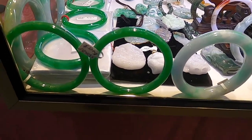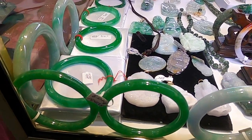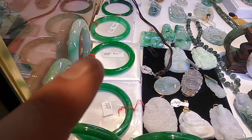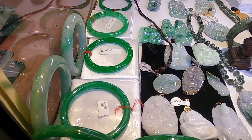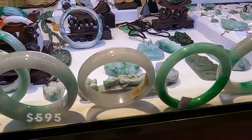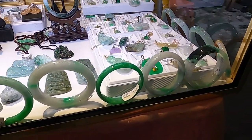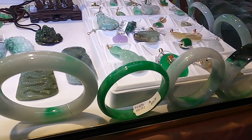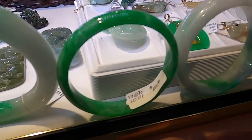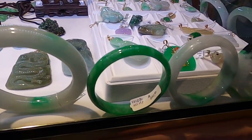Take a look at this world-class real deal jadeite. Wow, that one right there is $5.95, the one behind it is $495 — real primo bangles. You can buy a jadeite bangle for $5, or you could spend well over a hundred thousand dollars for a jadeite bangle. This one right here is $6.50.